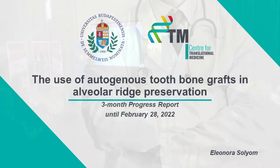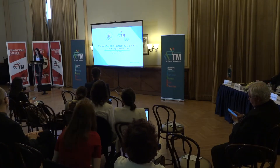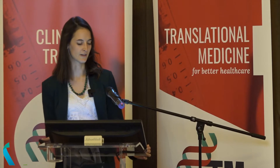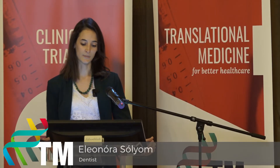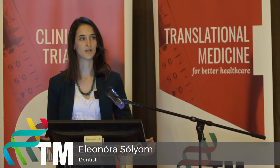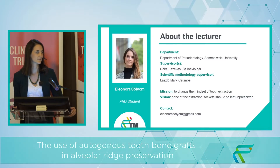Dear colleagues, let me introduce my PhD topic, which is the use of autogenous tooth bone graft in alveolar ridge preservation. My name is Eleonora Soyom, and I am from the Department of Periodontology. My mission is to change the mindset of tooth extraction. I think none of the extraction sockets should be left unpreserved.